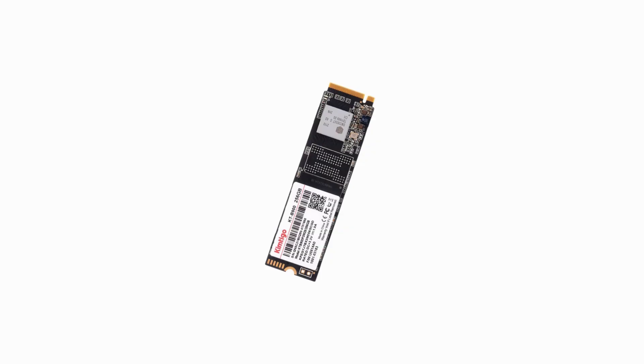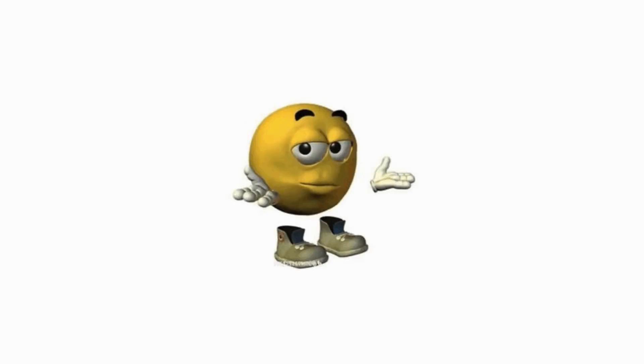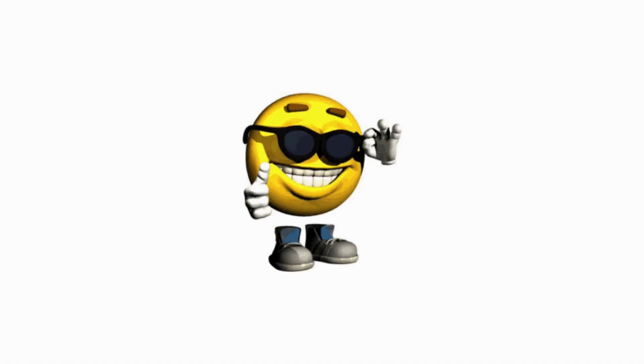F2FS — made specifically for SSDs and flash storage. While other file systems treat SSDs like hard drives, F2FS actually understands how flash memory works. It'll make your SSD last longer and perform better. The downside? It's still relatively new, so don't put your life's work on it just yet.